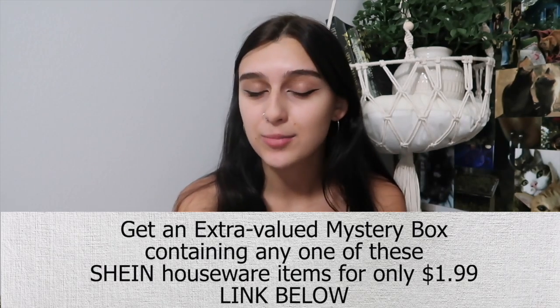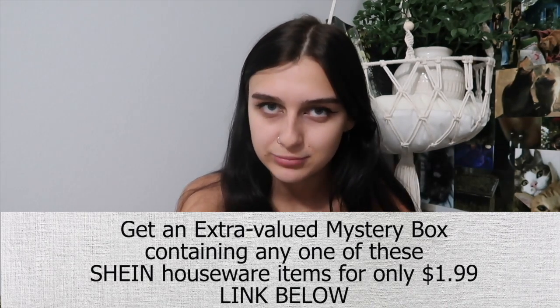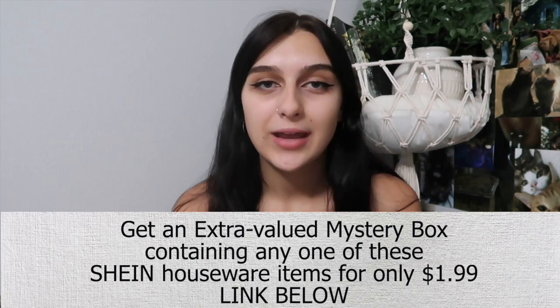This video was so fun and exciting to film — I feel like it was Christmas and I got a bunch of new stuff. I'm so excited to incorporate some of it into my room and bathroom, and the umbrella I can use for my car. Keep in mind you guys can get an extra-value mystery box containing any one of these items for only $1.99. The link and code are down in the description. I loved filming this video — give it a thumbs up and I'll see you in my next video!